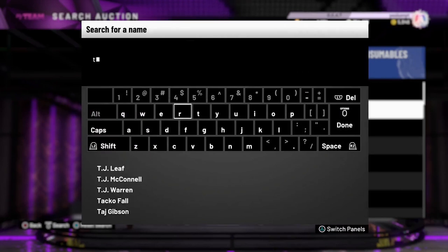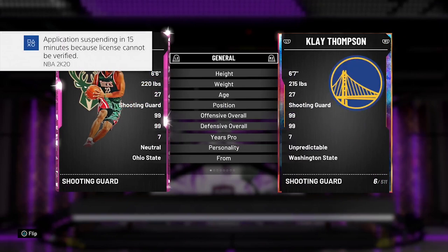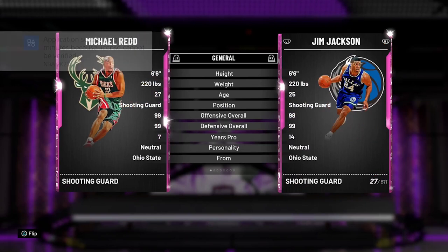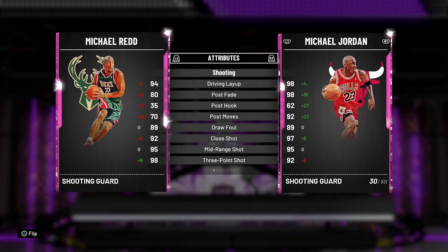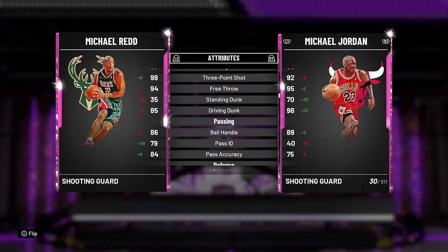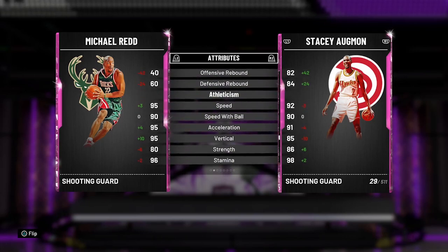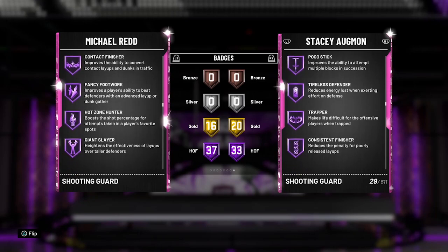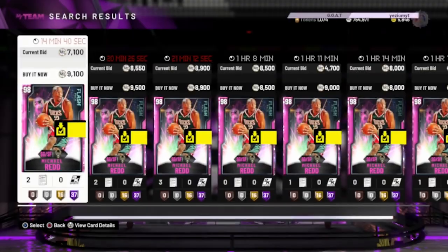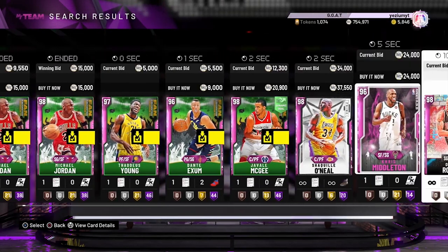The last card I really recommend you get is Michael Redd. At one point this was my favorite card in the game — this card is ridiculous. Shooting guard, 6'6, 220. Compared to Michael Jordan, he has a 98 three-point shot, 85 driving dunk, 94 driving layup, 86 ball handle, 95 perimeter defense, 80 interior, 95 speed, 80 strength. His animations are nasty — the behind the back, the jump shot is a bucket. 37 Hall of Fame badges: Range Extender, Quick Draw, Clamps, Interceptor, Ice in Veins. This card is a demon and was a monster for me all year.